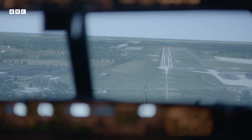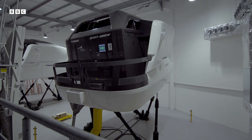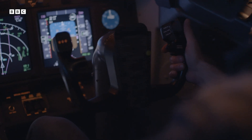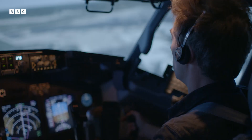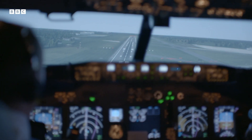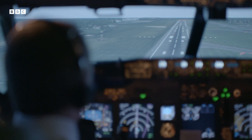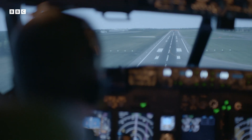Landing is one of the most testing phases of any flight. In here, Nick can make it even trickier by changing weather conditions. For my touchdown attempt, he's kindly thrown in some crosswinds. That's it, you're correcting nicely. Keep the aircraft coming down. Don't increase the rate of descent too much.